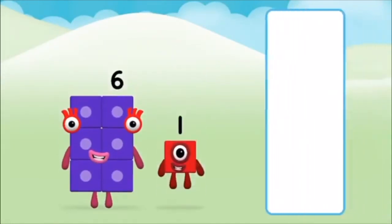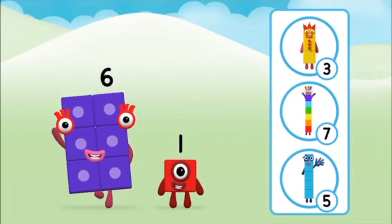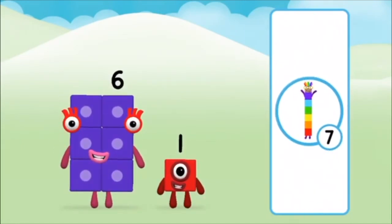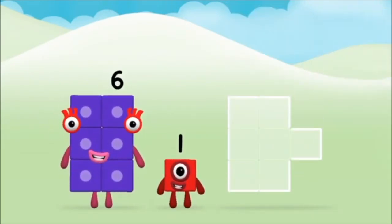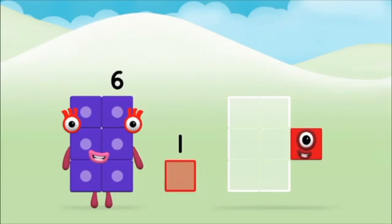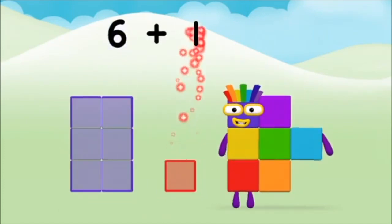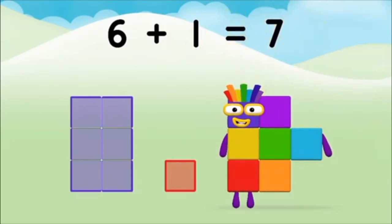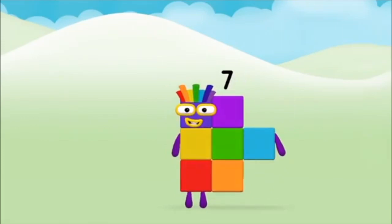Do you know which number block you'll make when you add these two number blocks together? That's the correct answer! Now add the number blocks together. One, six, six plus one equals seven! Amazing! You made number block seven!